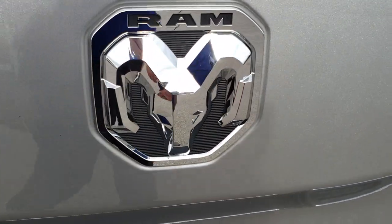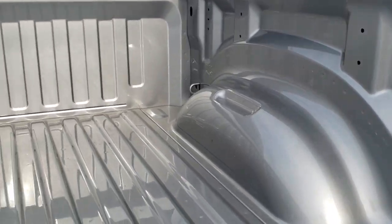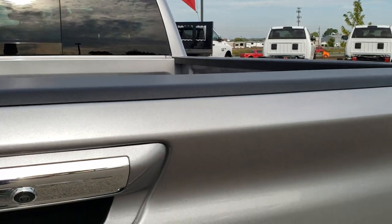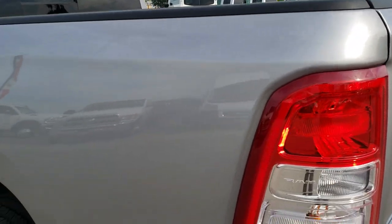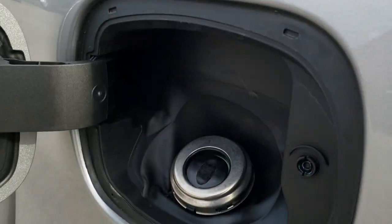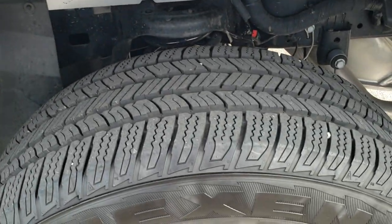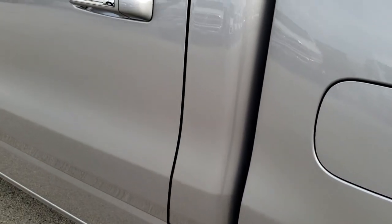I do like those Ram logos they have on the new 2019s. The bed is in pretty nice shape — no major dents. Locking tailgate, and it shuts nice and solidly. As you go down this side of the truck it's just as clean as the passenger side — no dents or dings on the box. The thing I like most about the 2019s, besides the whole redesign, is the capless fuel fill — it's a really nice feature. This back rim is in excellent shape as well.